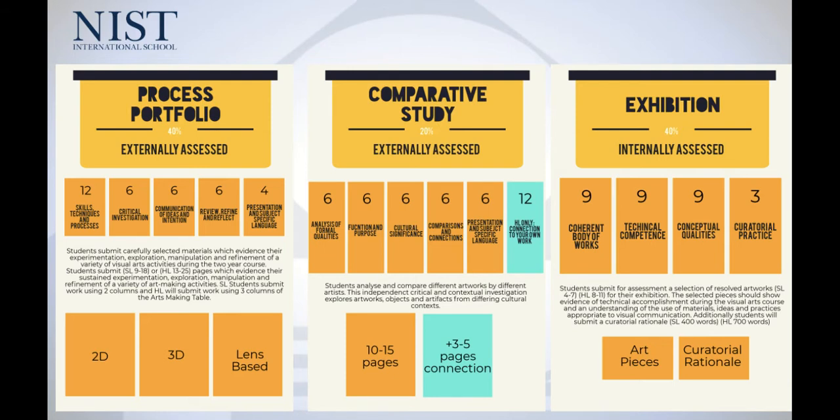The comparative study might be the element that's new to you, and that's the last 20%. Students will pick three artists that interest them, potentially around a similar theme but from two different cultural contexts, and they'll have the chance to explore how the cultural context informs the work produced. It's a critical and contextual examination of the work, understanding how artists respond to their environment or political and social influences. This is 20% of their course.